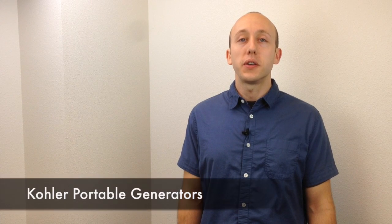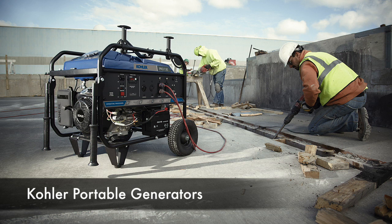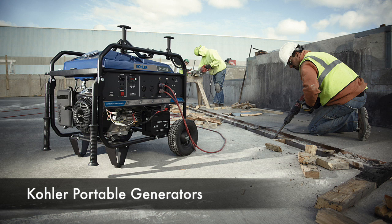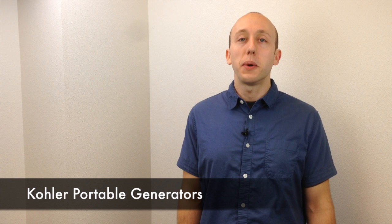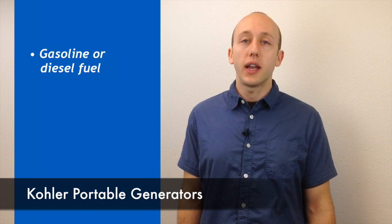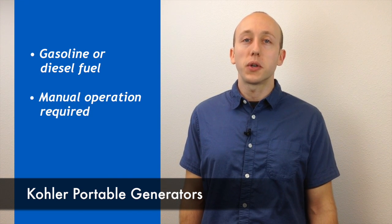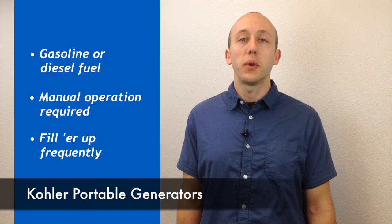Portable generators are also designed for standby backup and off-grid power and there's a wide range of sizes available, although generally size is smaller compared to a home generator. A portable generator is your most cost-effective option and no installation is required. These generators operate on gasoline or diesel fuel. However, manual start and stop is required and they need to be refilled frequently.